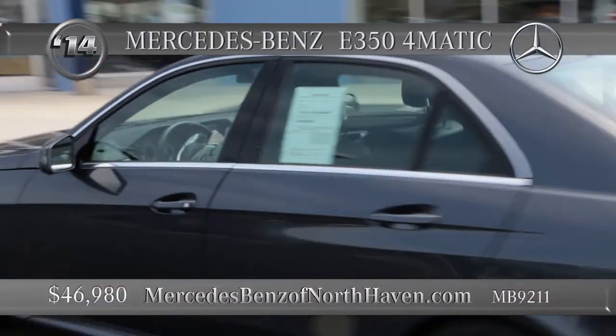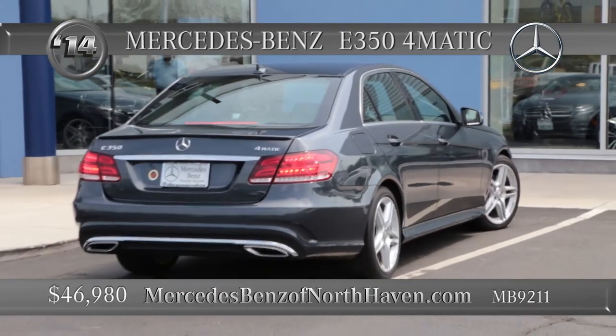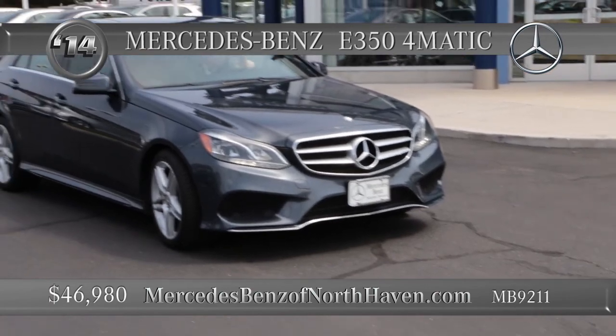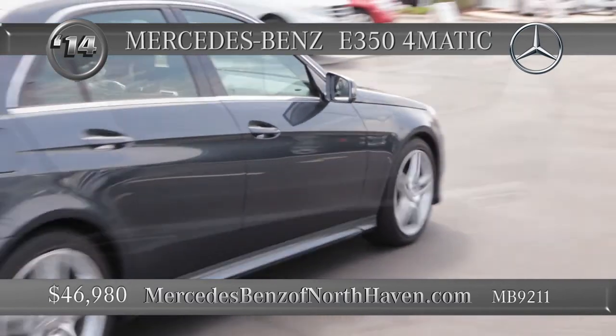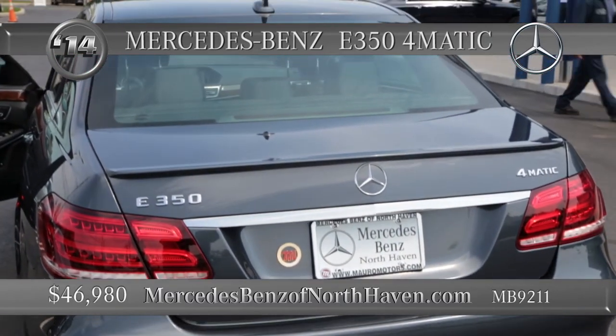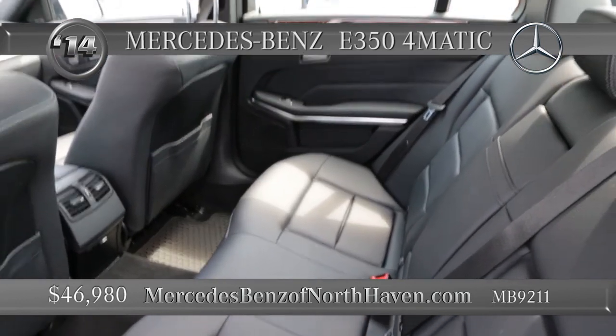Here's a 2014 E350 4Matic 4-door with only 16,000 miles on it, dressed for success in steel gray metallic. Don't undersell the 4Matic all-wheel all-the-time drive. Electric power assist, speed-sensing steering, with the driver-adaptive seven-speed automatic transmission that comes with sport and economy shift modes and the steering wheel shift paddles.